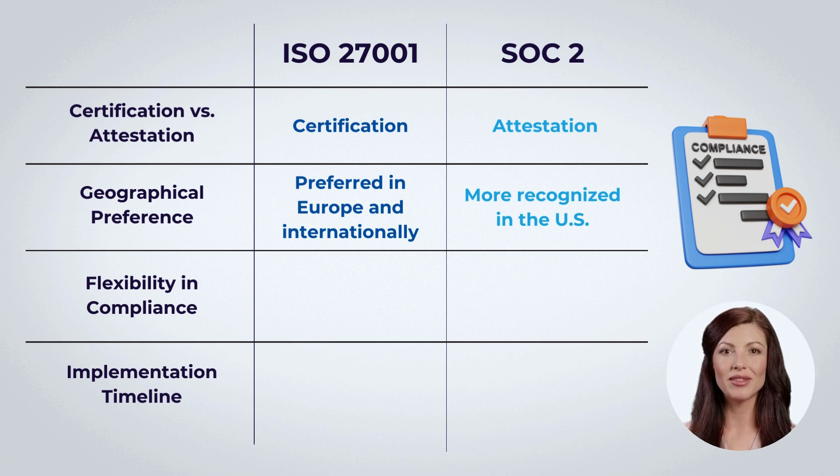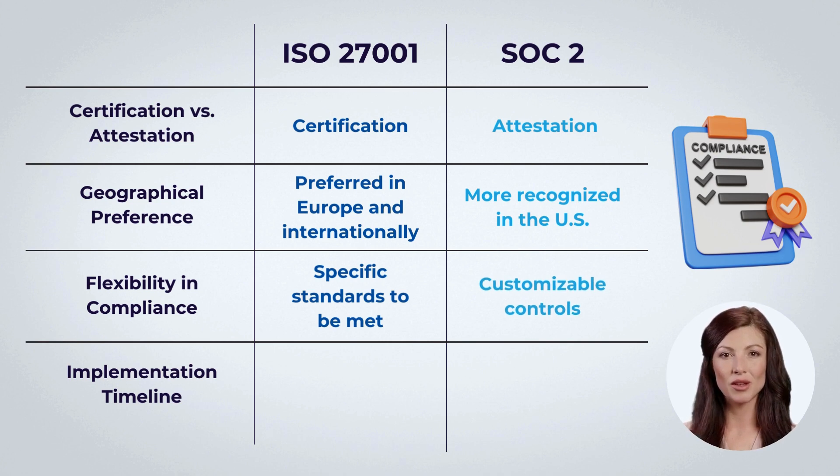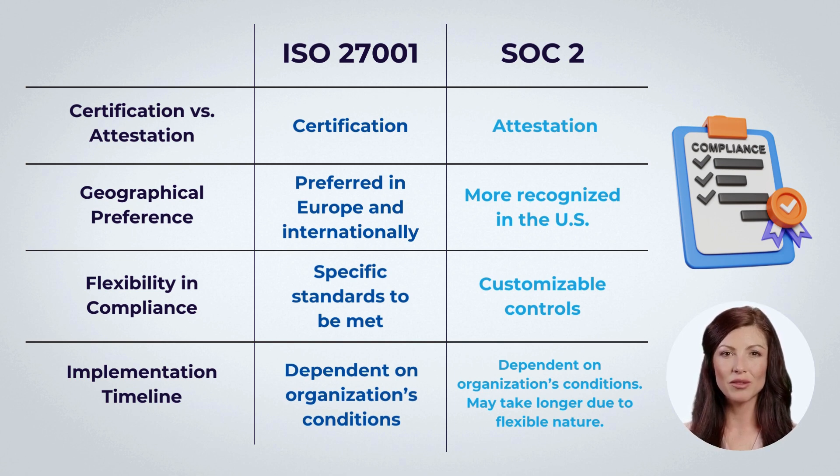ISO 27001 has specific standards and controls to be met, whereas SOC 2 allows organizations to select applicable trust service principles, offering customizable compliance. SOC 2 may take longer to implement due to its flexible nature, but both processes require meticulous preparation and are influenced by the organization's specific conditions.